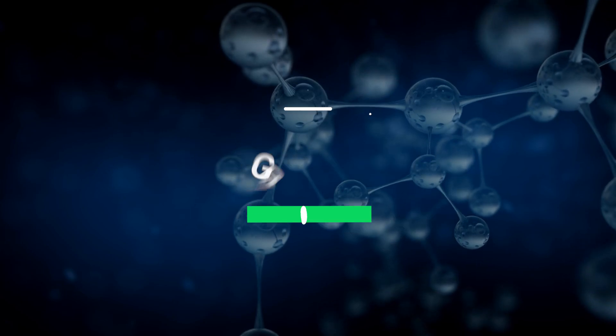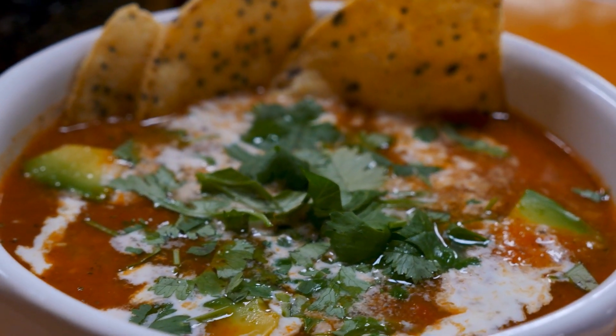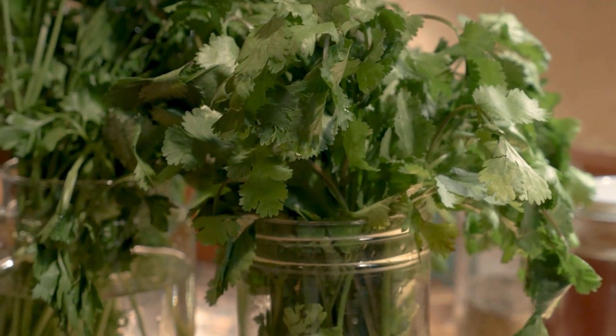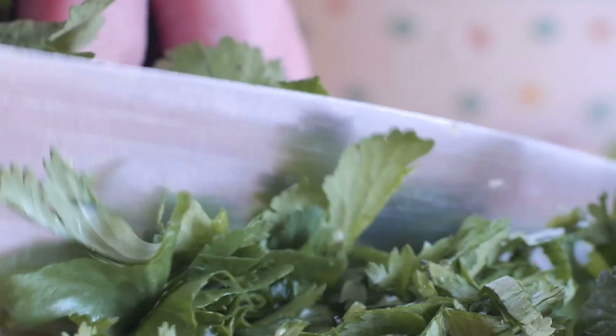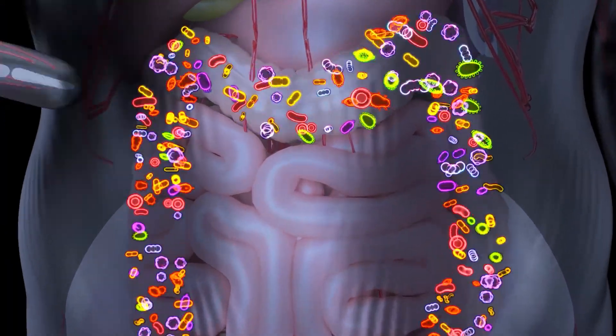3. Green Herbs. Up your meal's flavour profile and nutrient density, without adding calories, by throwing in fresh herbs. Cilantro, one of the most underrated herbs, is not only a rich source of nitrates, but also contains quercetin, which lowers bad cholesterol, and can stimulate digestion and support detox.